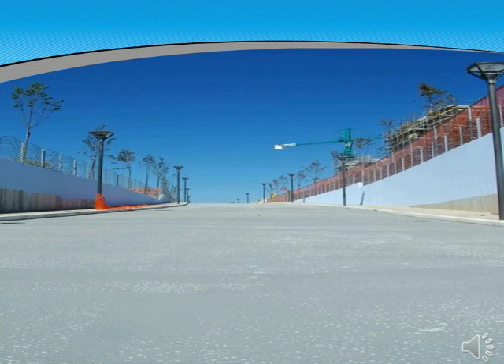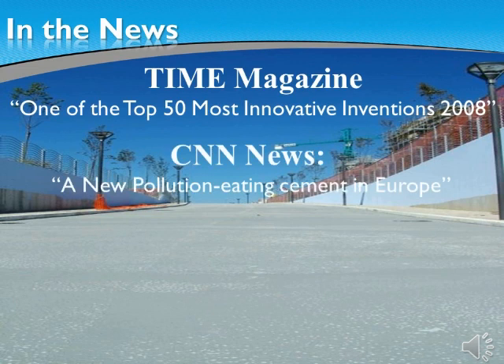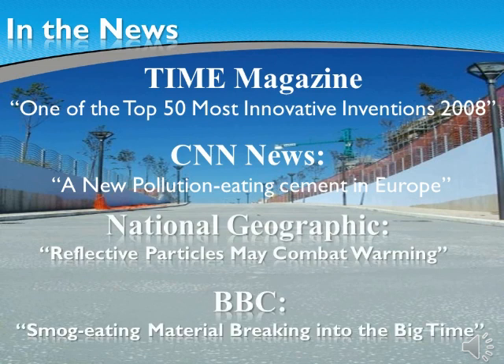The EcoActive technology has been in the news. You can check any of these for further information on how you can make your building a practically maintenance-free, air-cleaning and bacteria-free structure. Chosen as one of the top 50 most innovative inventions by Time Magazine, mentioned on CNN, and made into a documentary by National Geographic.